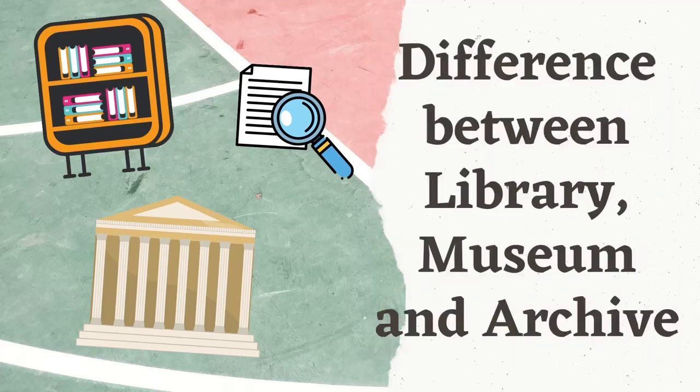Hello and welcome to the channel, A Last Treasure of Knowledge. We are back again with a new video, and in this video we are touching on the topic of the difference between library, museum, and archives. So let's get started.